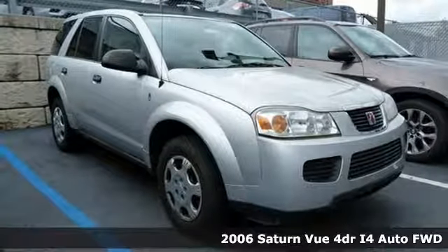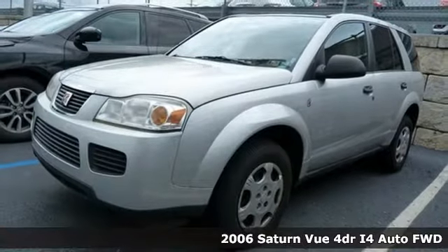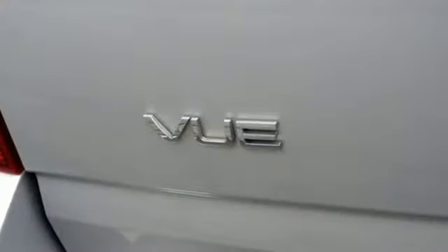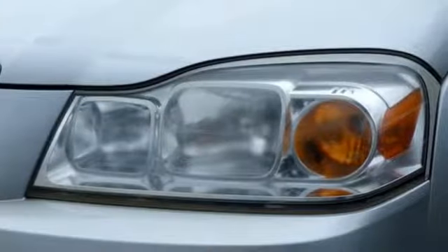Here's a 2006 Saturn Vue. For 2006, the Vue is redesigned with a new center stack, center console, door panels, and seat fabric. Other standard features include steering wheel audio controls, power windows and locks, and OnStar.